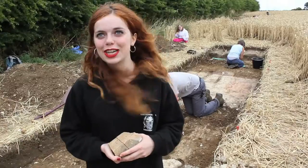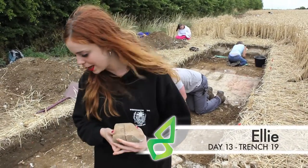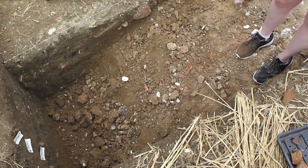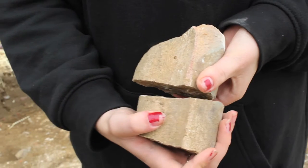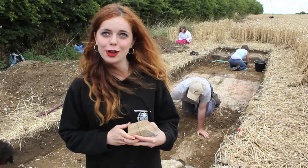So we're here in Trench 19 and we just found these two items while mattocking on this layer here. We think it might be the edging to a window because it also came with some stained glass, we think, but besides that we don't really know.